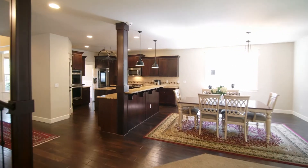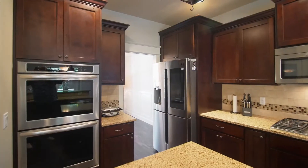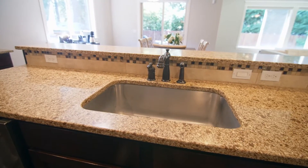The beautifully designed kitchen features granite counters, soft-close drawers, double ovens, stainless appliances, and a pantry, ready to inspire your inner chef.